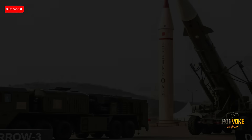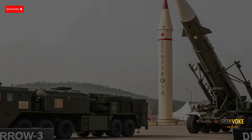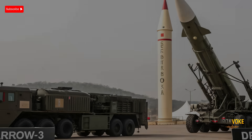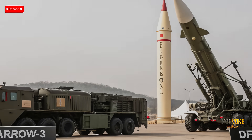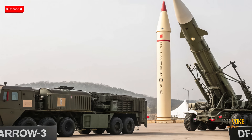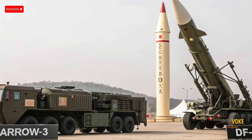Today, we're diving deep into a missile showdown between two cutting-edge systems: Israel's Arrow 3 and China's DF-41. Which one dominates in range, speed, and defense capabilities? Stay tuned to uncover a fact-based comparison backed by verified sources.